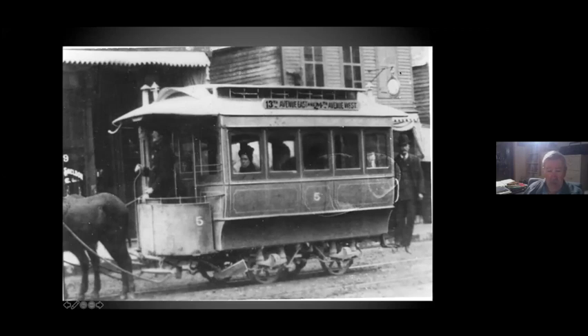The Duluth Street Railway started on Superior Street with about three miles or so of horse car. Horse cars numbered, I think, one through 12. They ran until about 1890-91, and then they electrified it. They sold these same horse cars to the Park Point line, which used them for several more years.